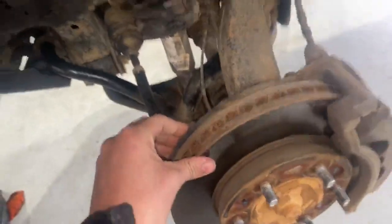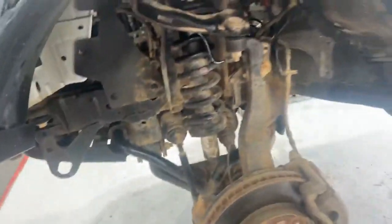Coming through to your front suspension. Front brake pads are in good condition. The rotors are also good. All the suspension components look okay.